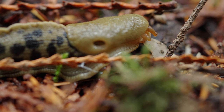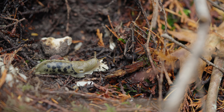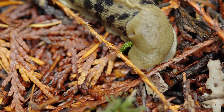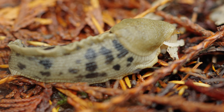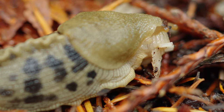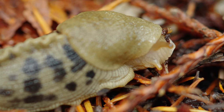Banana slugs are big eaters. They're omnivores that feed on plants, detritus, and carrion, but they seem to have a special fondness for mushrooms. And it's another reason why they're so active during the rainy part of the year — you can see the mushrooms already broken down around the base of the tree, making it the perfect meal for this banana slug. Feeding is done through their specialised tongue called a radula, which is equipped with over 20,000 teeth that the slugs use to shred their food. They feed ravenously and will pretty much chomp down on anything they can find.